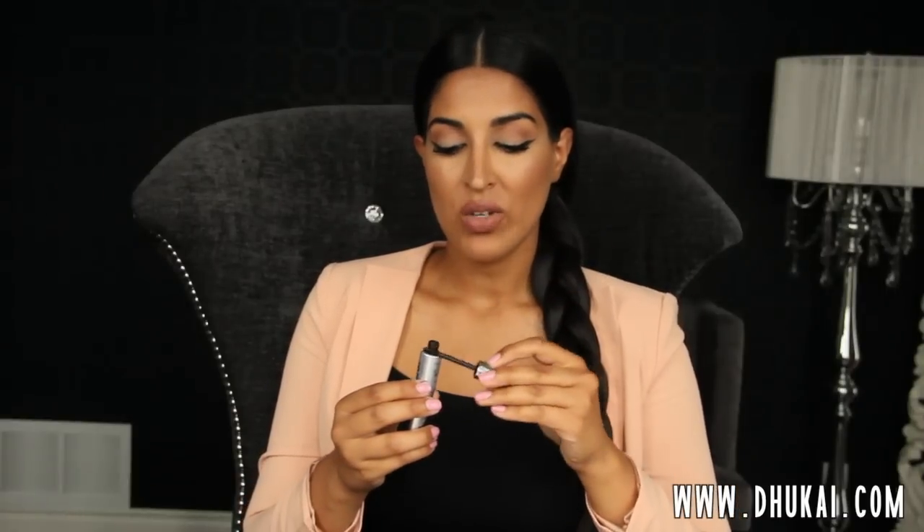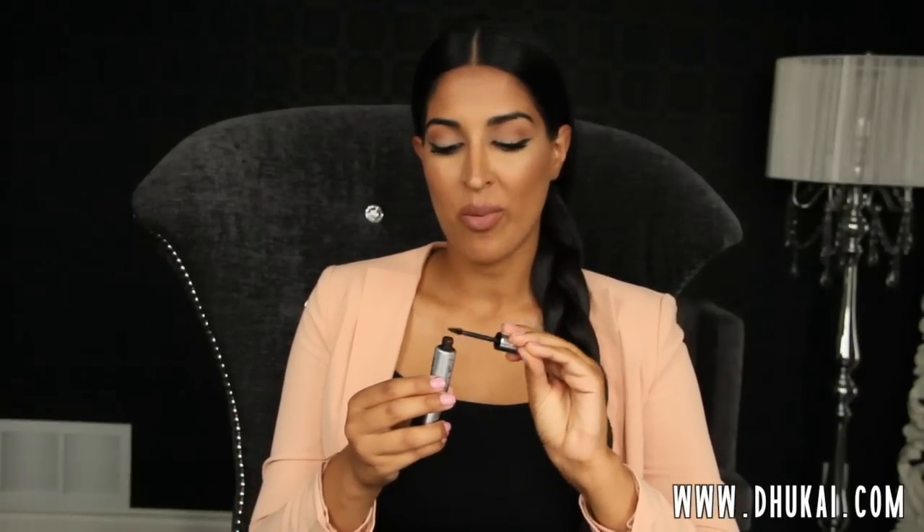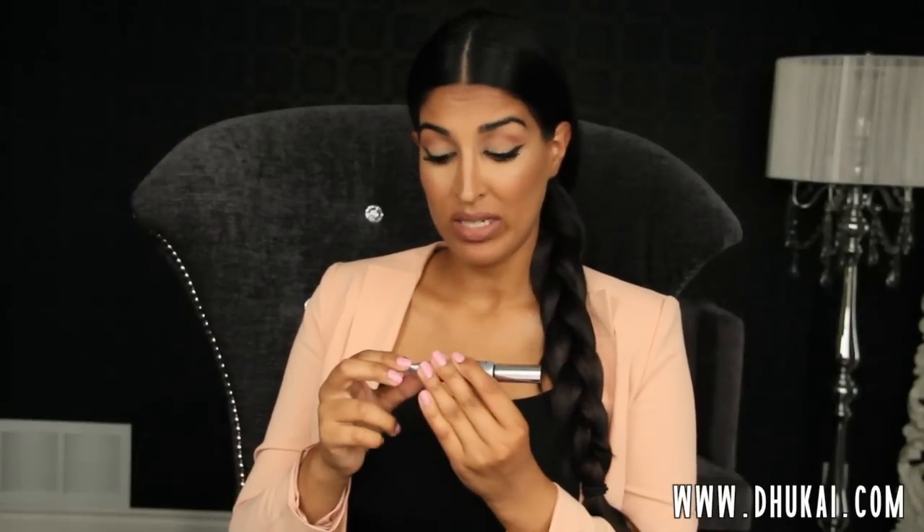The only thing that bugs me about this is that when you dip it in, it gets a lot of product on it. If you just use it directly, your brows are going to be soaked. So what I like to do is wipe off some of the product on the tube. But the way the tube is designed, it kind of gets everywhere, which is not efficient use of product. That's probably my only complaint — the packaging. But I love this brow gel.